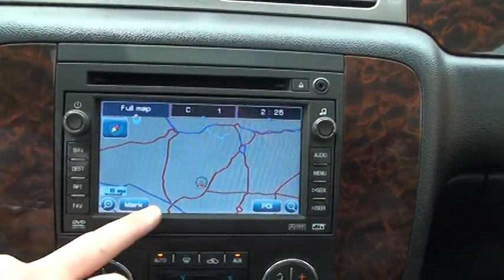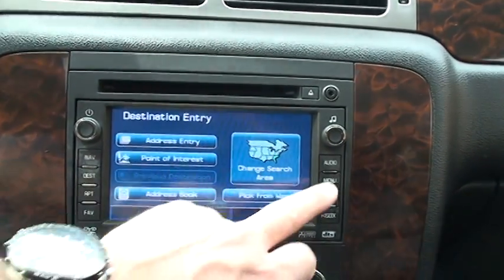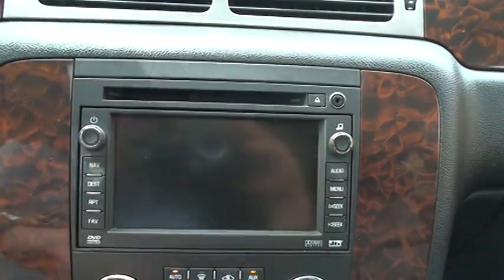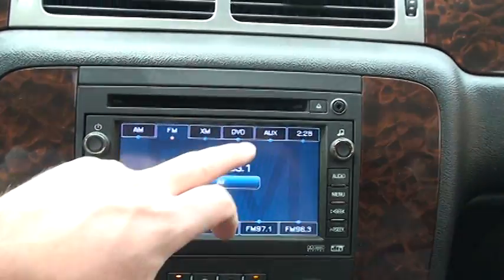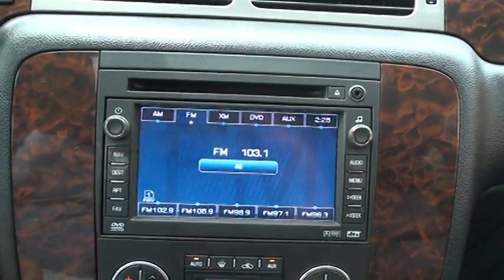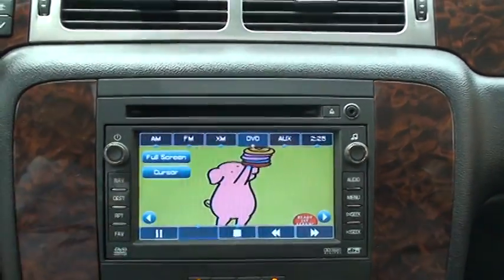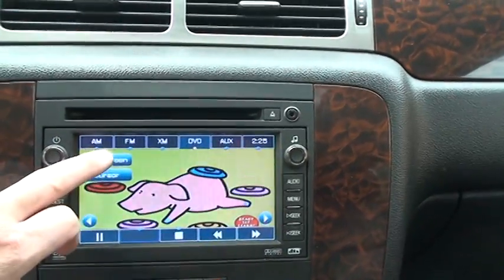There's your touch screen navigation with destination and so on. Audio — it's got AM, FM, and XM, you just need to activate it. There's your FM, DVD, and so on. You can put up to six DVDs in here so the kids can watch movies. Pretty cool.